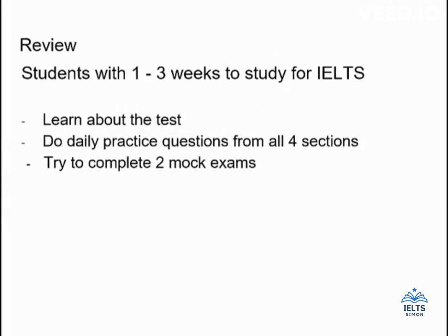To review: if you have one to three weeks to study, your job is to learn about the IELTS exam so you know what to expect, do daily practice questions from all four sections, and if possible complete two mock exams. I would prioritize these things over trying to develop your English skills generally — you don't have enough time to make big improvements in one to three weeks, so instead of spending hours on grammar or vocabulary study, focus on just learning about the test. If you put in the time, even over a short period, you can learn a lot and it can really help your score. Good luck with your studies.